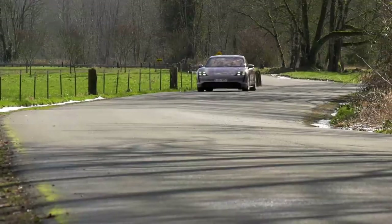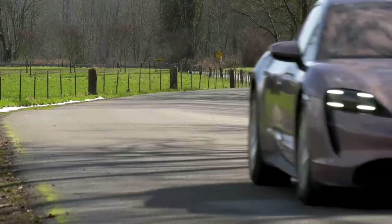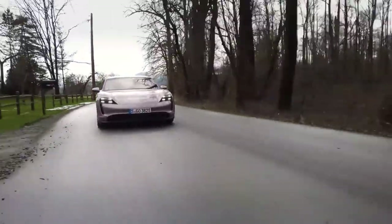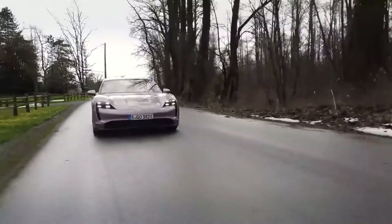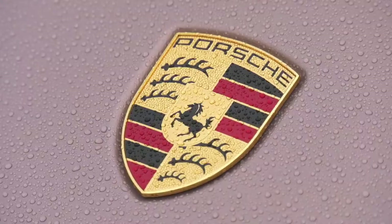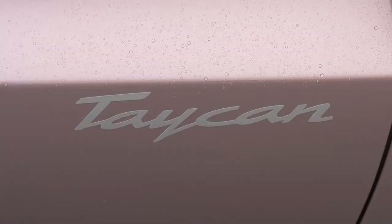Taycan, Porsche's first fully electric car, is a magnificent machine. For those who can't get past the turbo name on the top versions, there's always the 4S, or this new variant, the Taycan. No numbers, no letters, no descriptors, no controversy — just Taycan.